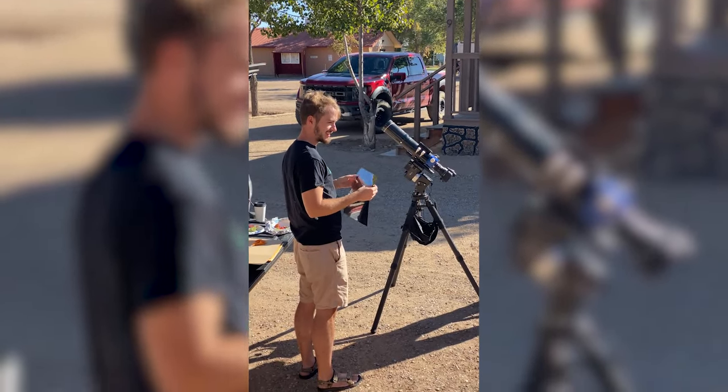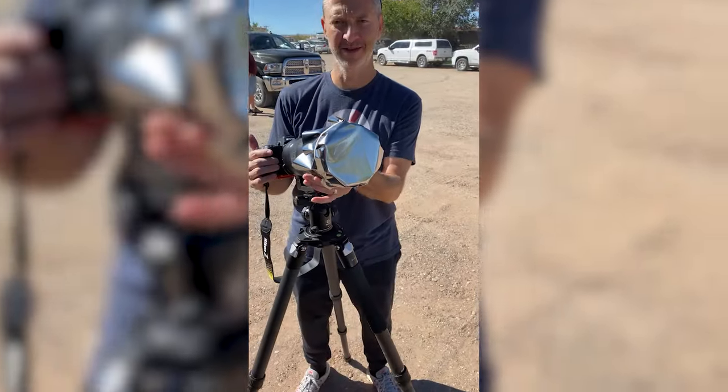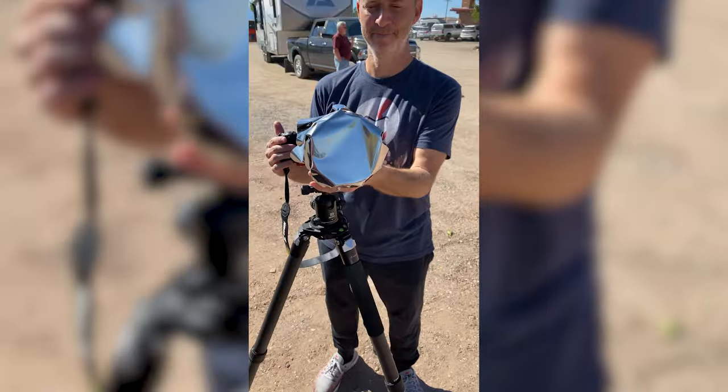Now, you can buy a solar filter that fits over your particular telescope, but another less expensive alternative is to actually make your own solar filter — and this is totally safe to do. There are tons of videos out there showing you how to build it. What you do is buy a big sheet of mylar film, which is the solar film, put it over the front of your telescope and make sure it's secure. That's a perfectly safe way to view the sun.